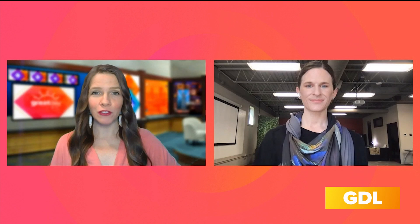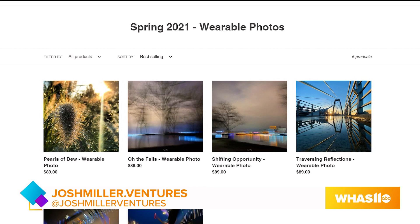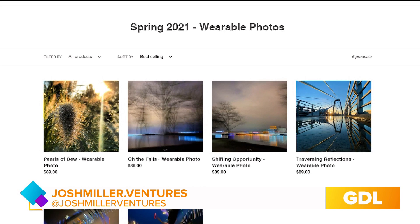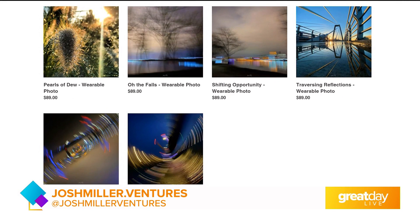If people want to learn more about your wearable photos, where is the best place to go? They can go to my website, joshmiller.ventures. There's a lookbook on the page — just go to the wearable photos page. There's a lookbook featuring all different ways that you can incorporate these photos into your life, with different people modeling them throughout the city, which was really fun to create. The shop is on Shopify but you can access it through my website. Join me on Instagram and Facebook at joshmillerventures to ask questions and learn more. There is wholesale pricing available for retailers, and there are also custom ways to do prints for a visitor and tourism bureau, a conference, an event, or a corporation. It's really exciting to think about all the different ways that people can incorporate wearable photos into their lives.